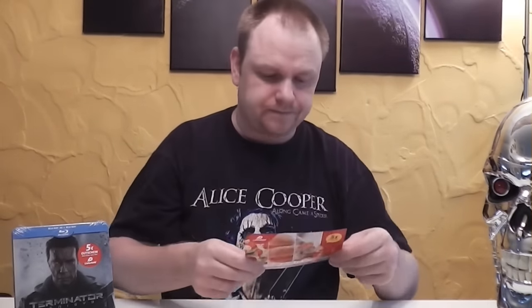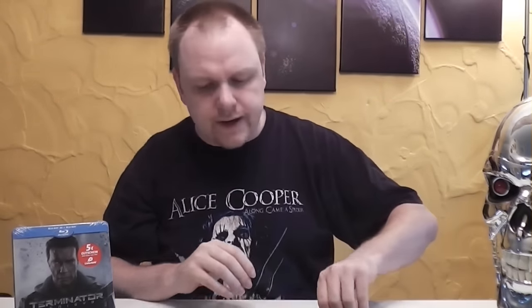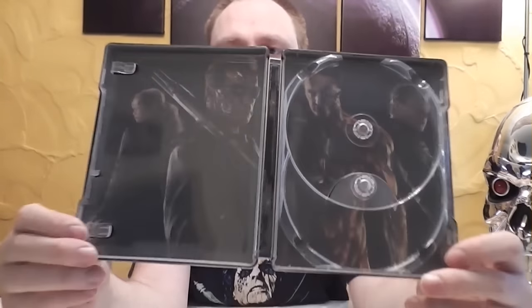Dann machen wir mal auf. Hier ist dann eben der Pizza-Gutschein, wo er bei jedem dabei ist. Dann die Disks – nicht bedruckt, aber ist natürlich bei Paramount ganz normal, wie auch bei Star Trek und anderen. Und hier eben die Blu-ray-Disc nochmal – der andere war die 3D-Blu-ray. Im Hintergrund ein richtig geiles Motiv: die vier Hauptprotagonisten – Emilia Clarke, Jason Clarke, Jay Courtney und Arnold Schwarzenegger. Finde ich richtig ein cooles Motiv. Das Backmotiv mit dem Terminator von vorne ist nochmals richtig geil. Absolut cooles Steelbook, kommt auf jeden Fall mit zu meinen Favoriten-Steelbooks.